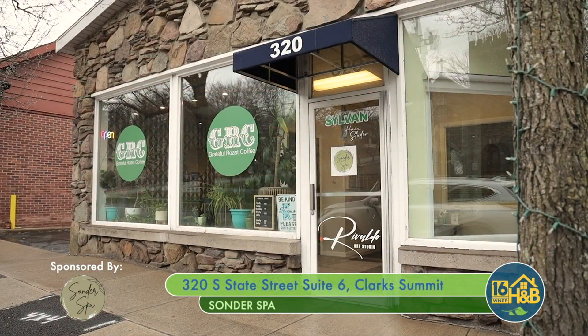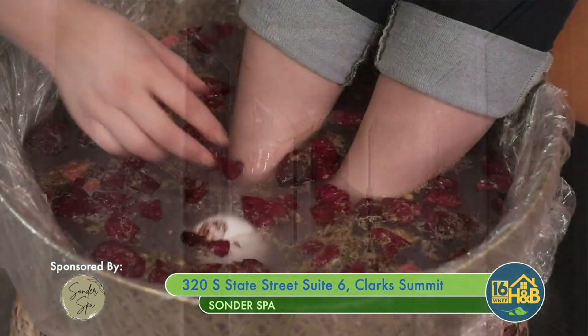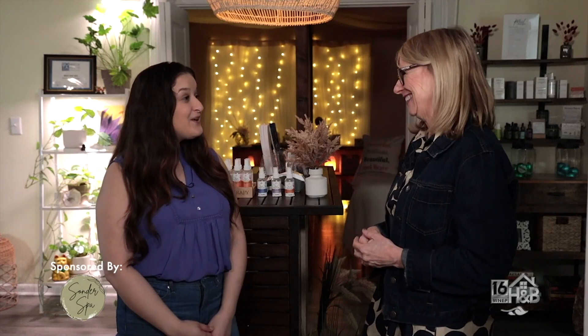We're located in the heart of Clark Summit at 320 South State Street — actually downstairs from the coffee shop. You can also find us on social media, and we have a website where you can book online, which makes everything most convenient. Thank you so much, Erica.